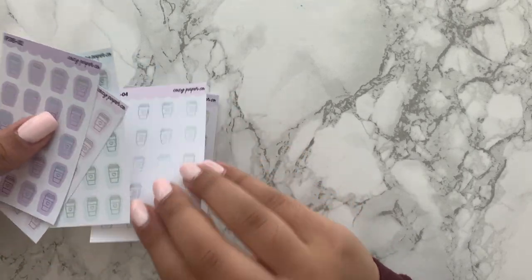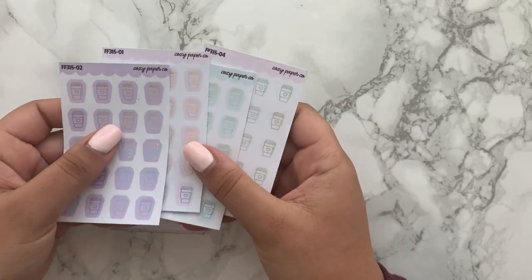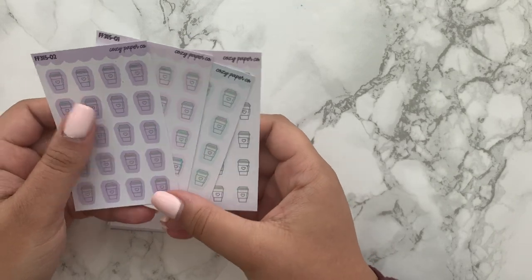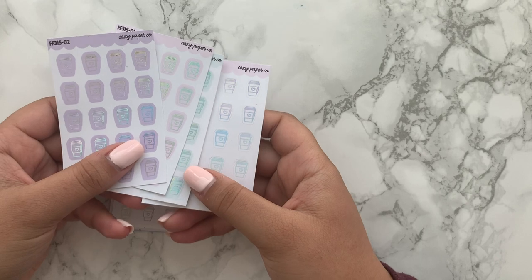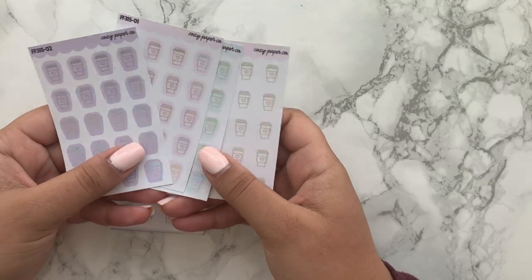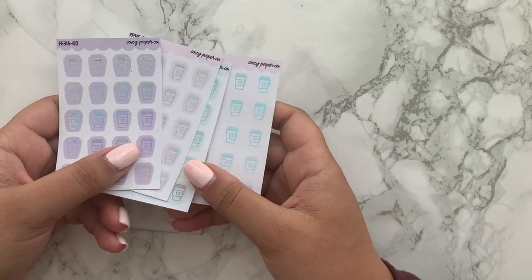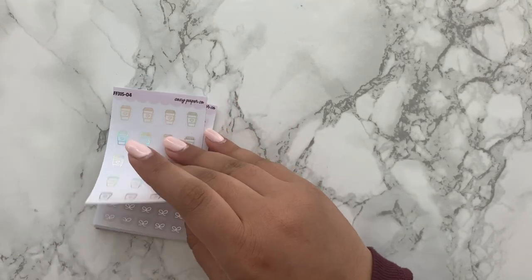A lot of these were just bundles. I got silver hollow coffee cups — I don't actually drink coffee, but I love using these to mark when I have meetings or an email to send out. They're just a really cute way to add a little icon to your spread. And who doesn't need them in hollow?